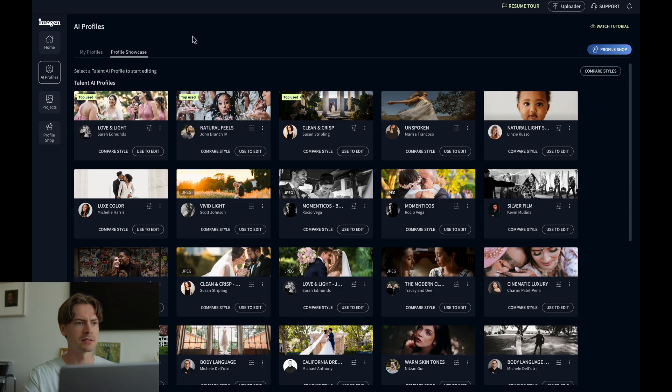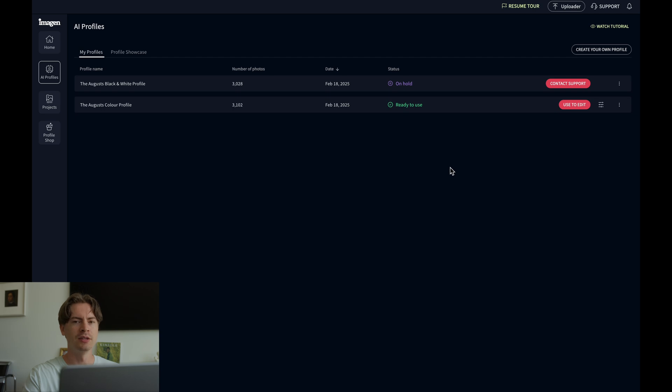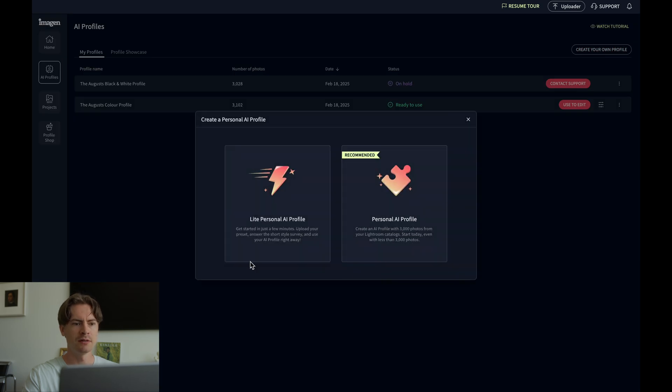Going back to AI Profiles — if you've been a photographer for a while and you have your specific style dialed in, there are a couple of ways to create your own profile. Click on 'Create Your Own Profile' and choose either the Light Personal AI Profile or Personal AI Profile. If there's a preset you use on all your photos, click the Light Personal AI Profile. But if you use a bunch of different presets and custom edits, you're going to want to choose the Personal AI Profile — that's the option they recommend.